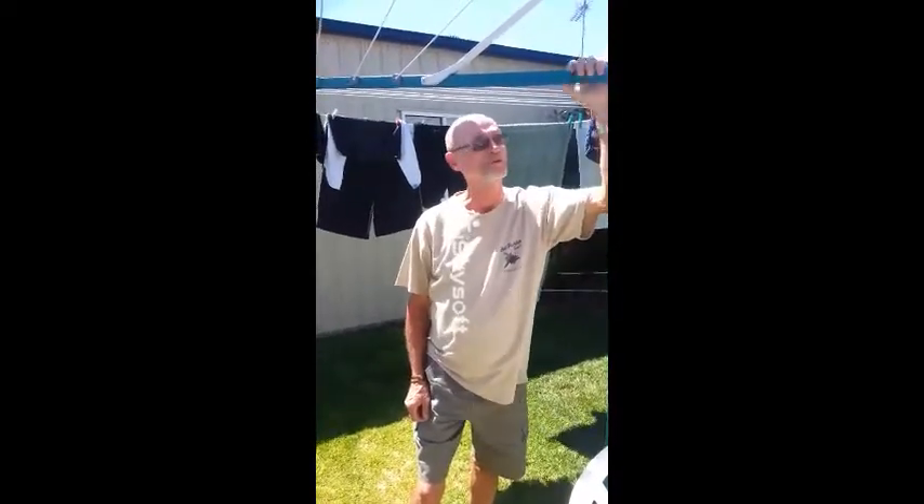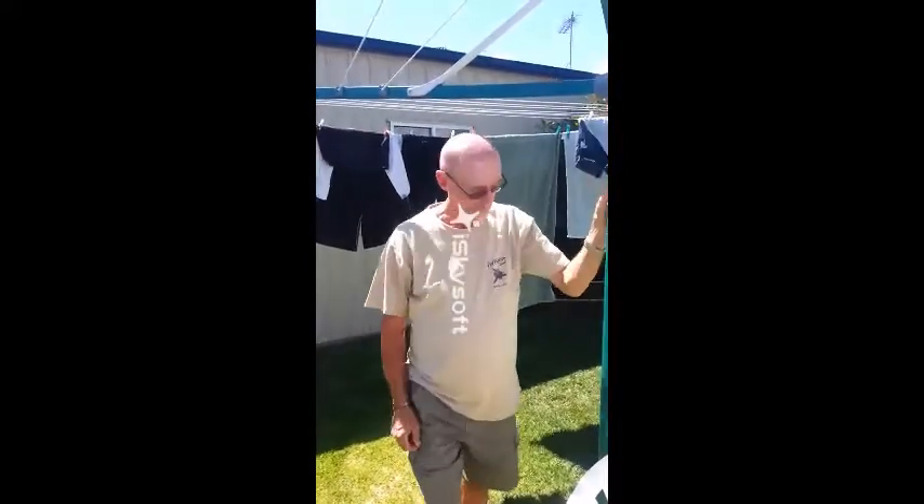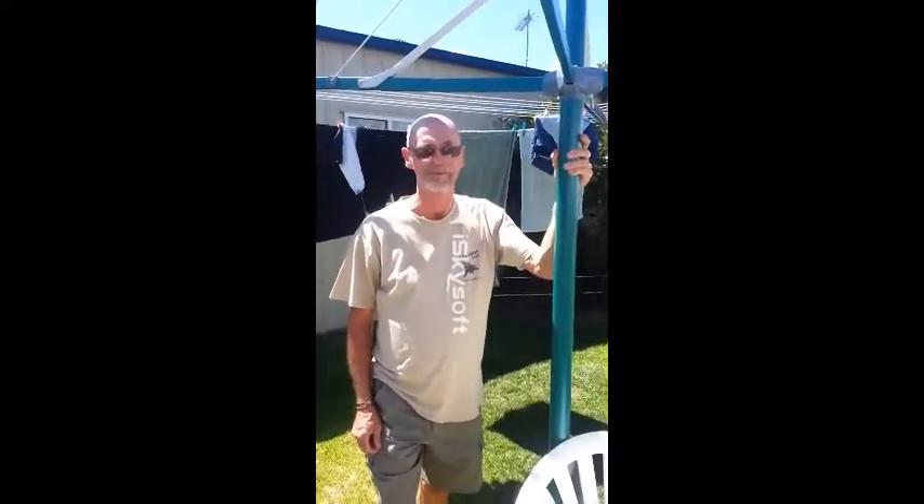Hi, this is John from Highfields. I just bought this lovely, beautiful Rotary 8 clothesline for my wife. Our old one was really clapped out and I finally got around to replacing it. It's been an absolute ripper. I installed it myself, didn't have any great problems doing that, and the end result is my wife's really happy. So I'm happy. See ya.